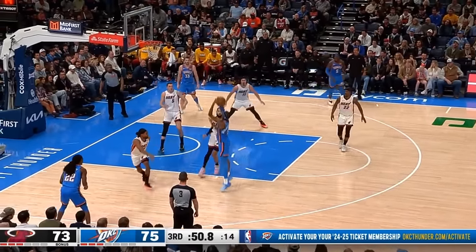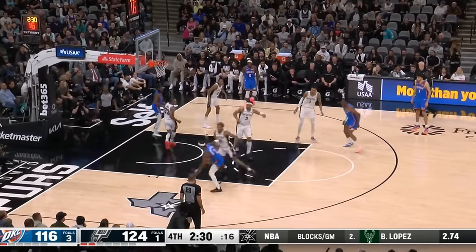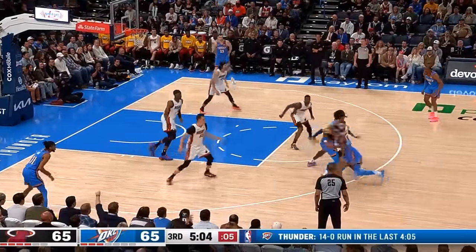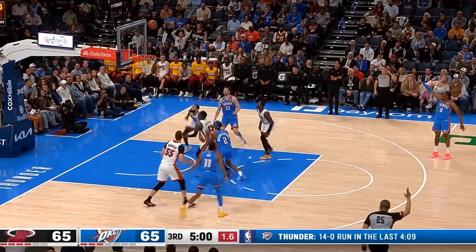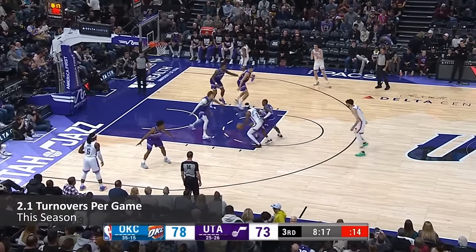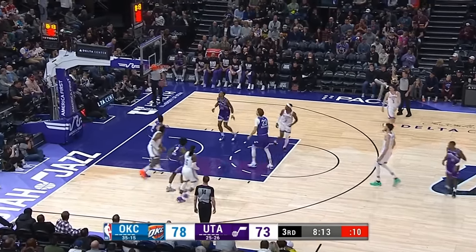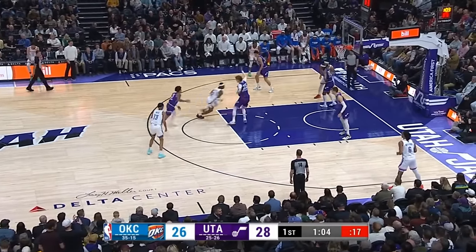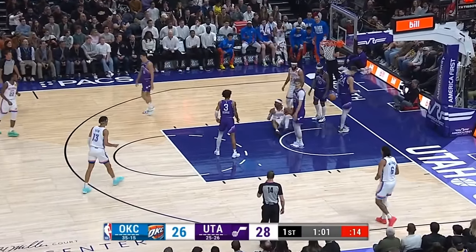That handle is just absurd. Despite having a near 7-foot wingspan, it's always on a string, and he's comfortable keeping it alive through even the tightest quarters. When you pair that with low-risk, low-error playmaking, you get a guy who quite literally never turns the ball over — right now he's averaging about 2 a game, which relative to how much offense he creates with the ball is almost laughable. The playmaking and ball security, when paired with Shea's surgical inside-the-arc scoring, has turned him into an elite pick-and-roll operator.